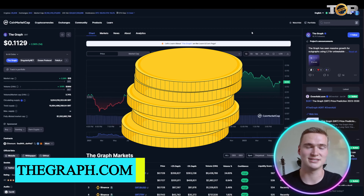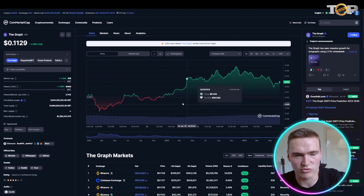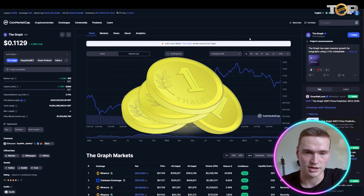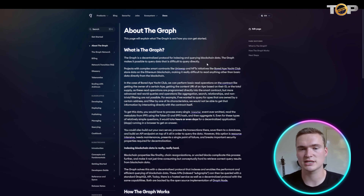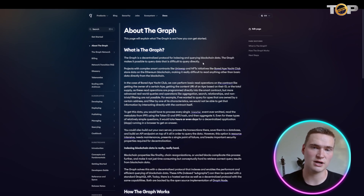The last AI coin we're going to talk about is The Graph with their GRT token. It's a very big, well-known project with a market cap of just over $1 billion dollars — The Graph is an absolute veteran in the crypto space with a huge ecosystem. The Graph describes itself as a decentralized protocol for indexing and querying blockchain data, making it possible to query data that is difficult to query directly for decentralized applications.